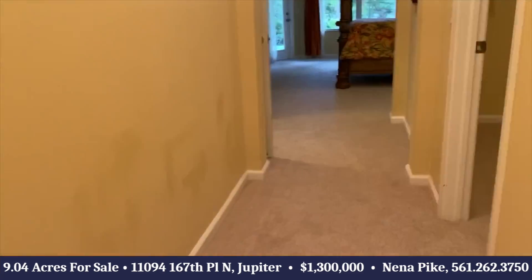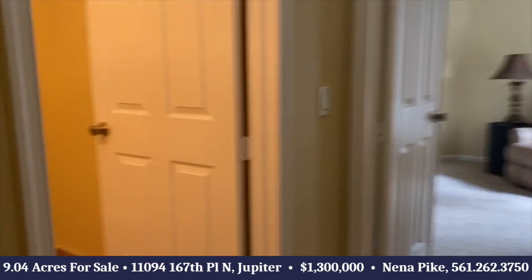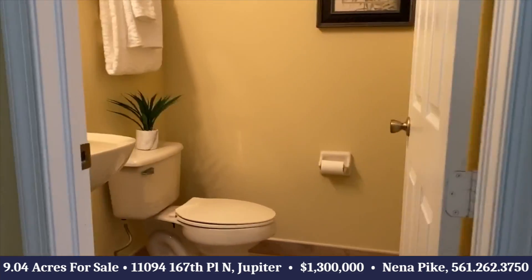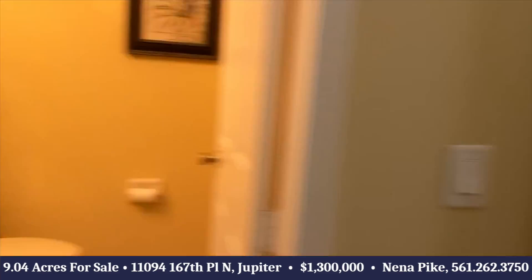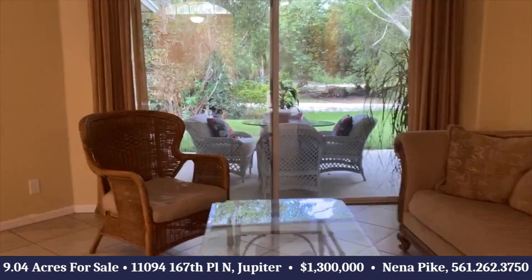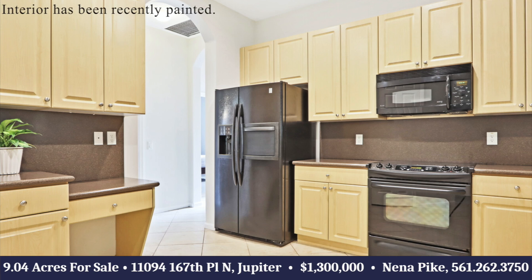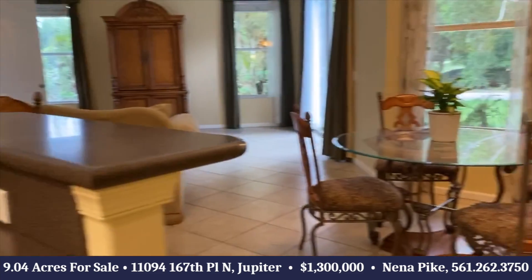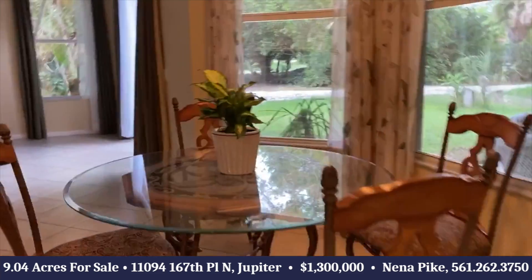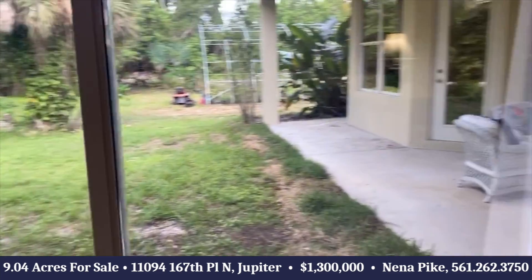Also on this side of the home is a den, or office, with a half bath. Beautiful living area with sliders to the back patio, a gorgeous kitchen, pantry, tile floors through the living areas, breakfast area, living area, and family room with sliders to the back patio.